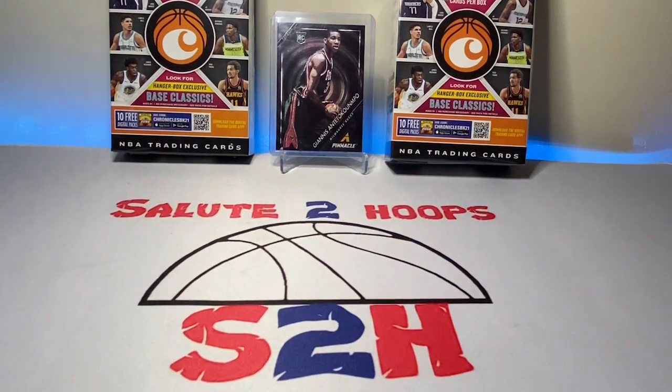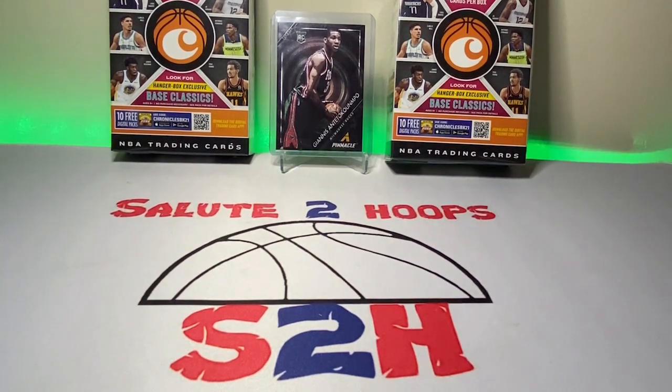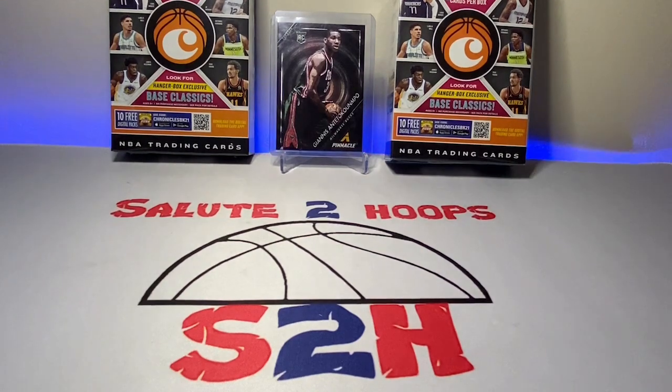Salute to Hoops, guys. Welcome back to the channel. Another day, another video — another day in the sports card world. As you guys saw from the first portion of this video, I went to Walmart the other day pretty much just to go grocery shopping. It was around two or three o'clock in the afternoon.